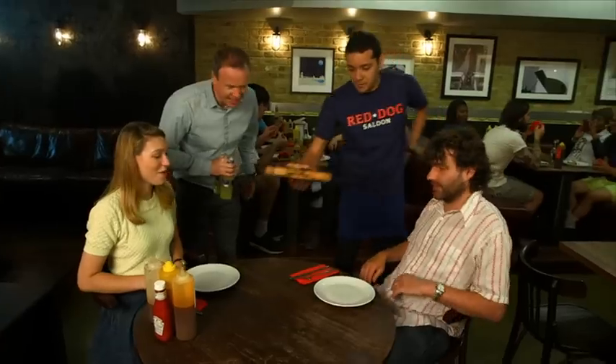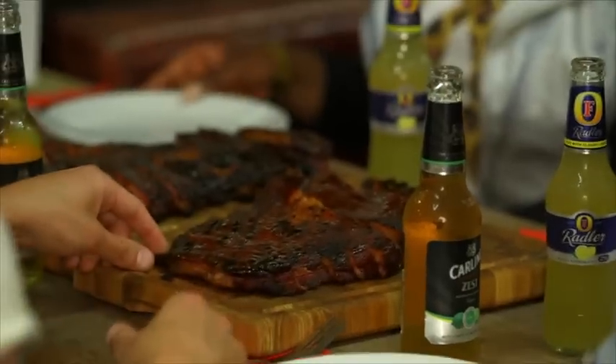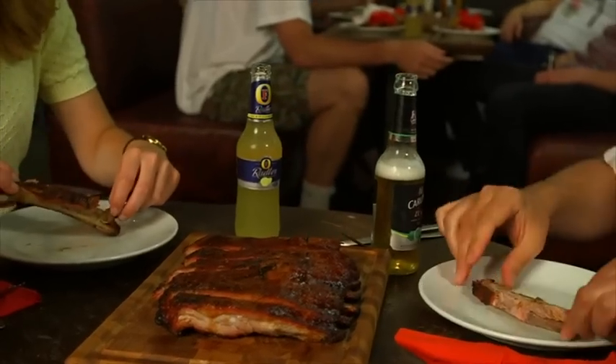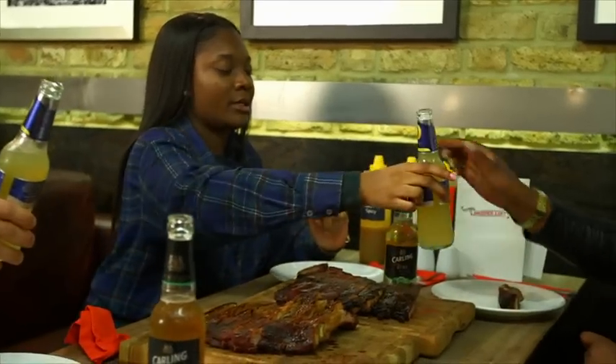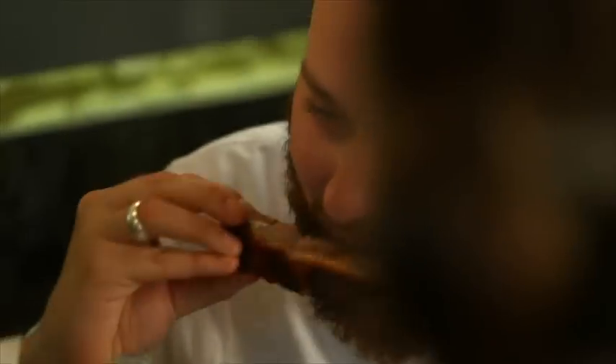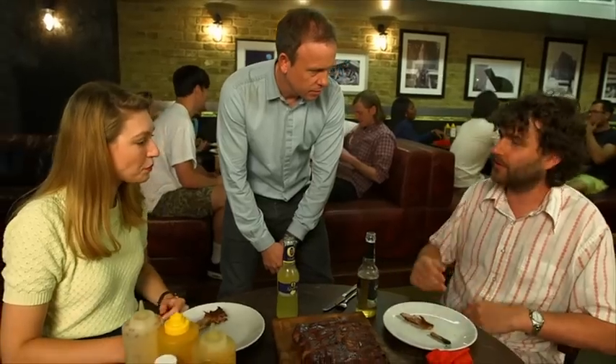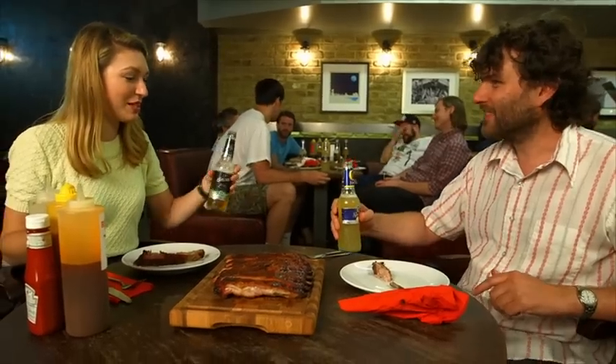Ribs! Some beers down here for you. Fantastic ribs. There's that contrast between this and the ribs, it feels real summer. Yeah, it works really well, sort of breaks it up a little bit. The freshness of the beer cutting through the stickiness of the ribs. Love it. The beer's really nice. I prefer that one. I prefer that one, it's a bit sweeter.